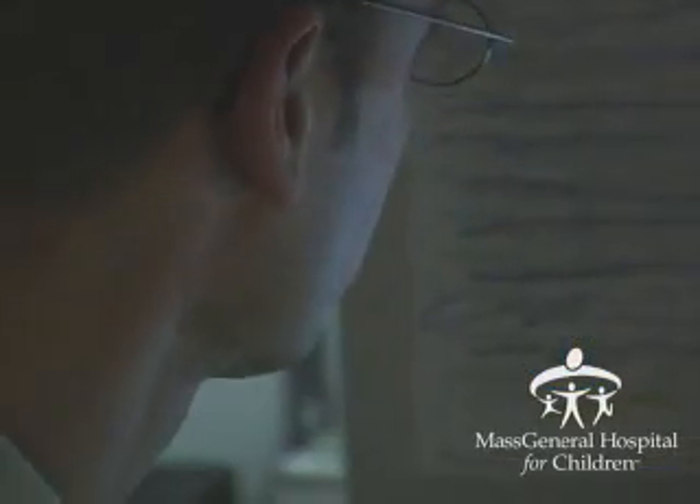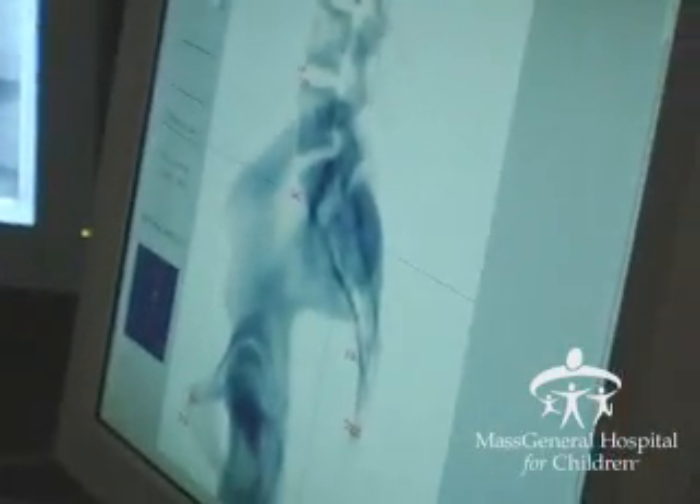In the old days with conventional radiation, we couldn't give enough radiation to control the tumor over that patient's lifetime without destroying the spinal cord. With Proton Therapy, we can give a high enough dose to control the tumor but spare the spinal cord and its function.